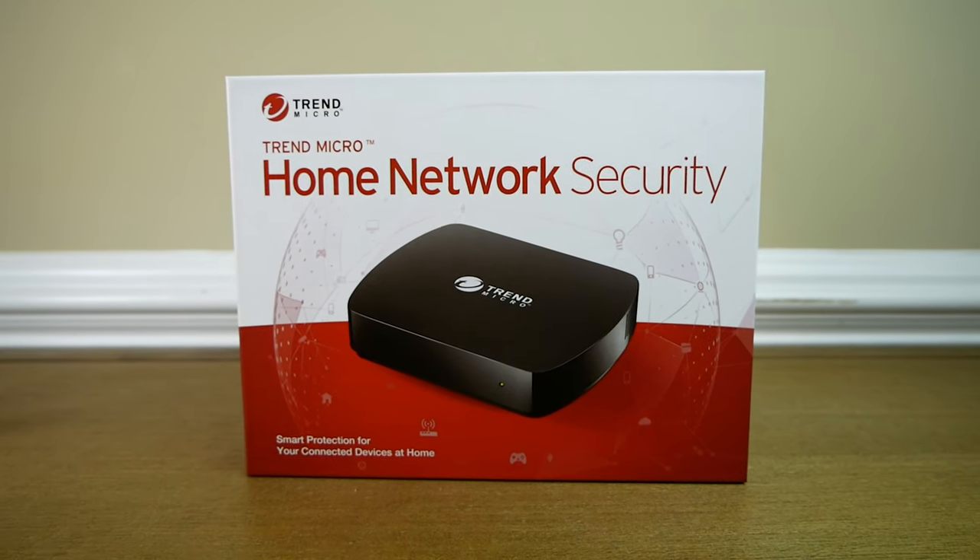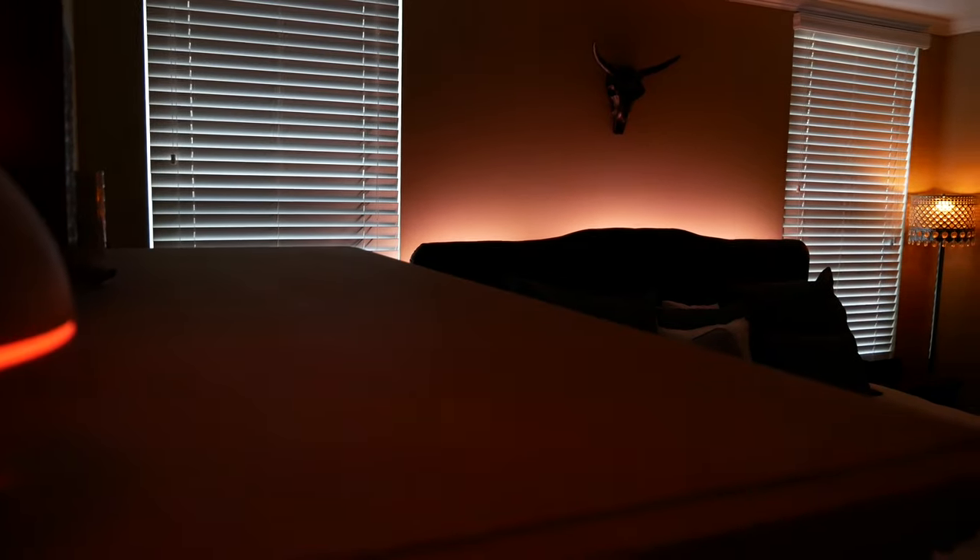What's up guys? Last week we talked about three easy steps that anybody can do to help secure their smart home network, and today we're going to take a look at a new product that's really going to help bump up that security to another level for your smart home network and all your smart home devices. Let's go!